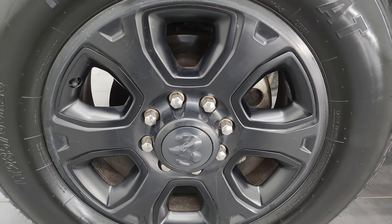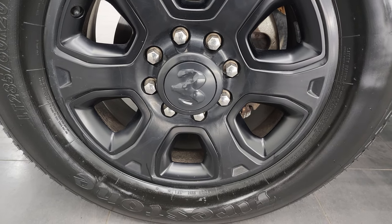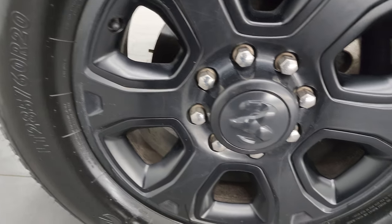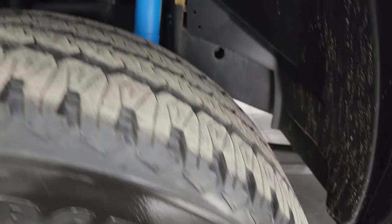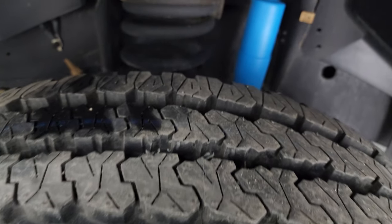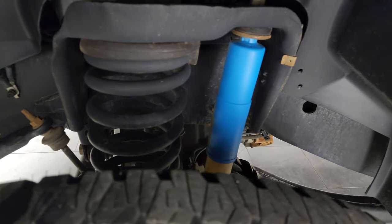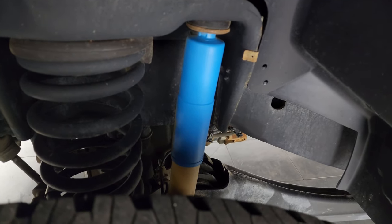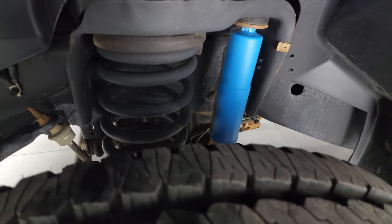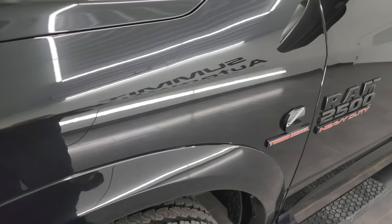This one comes with the 20-inch painted black alloy wheels, part of the Sport Appearance Group. It has brand new Firestone Transforce LT285/60R20 AT tires — still have the knobs on them, put on during our safety inspection. The frame and underbody is extremely clean. This one has the Bilstein shocks, part of the 4x4 off-road suspension package. And this is a one-owner, clean title history, clean Carfax out of California.